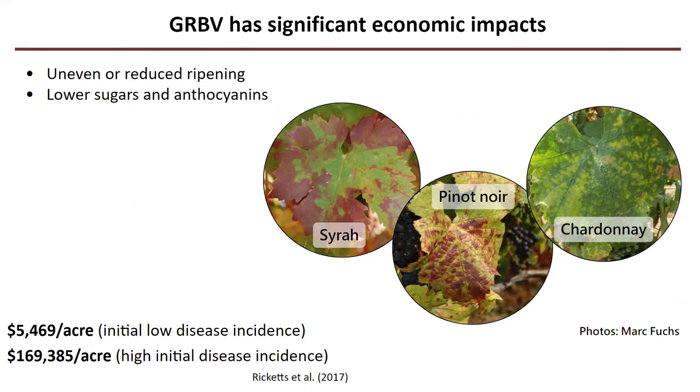Infected plants grow berries that have uneven or reduced ripening, as well as lower sugars and anthocyanins, so they can't really be used to make wine, meaning wine growers have to rip those vines out. This distinctive red blotching is fairly common on red varietals such as Syrah or Pinot Noir, but on white varietals like Chardonnay, you might not see any symptoms or you might see yellowing interveinal chlorosis. The price tag vineyard managers face can range anywhere from $5,000 to nearly $170,000 per acre of vineyard, depending on the initial disease incidence.